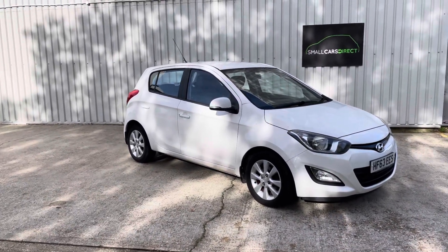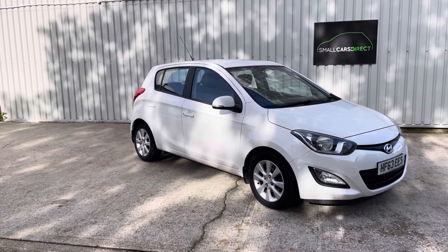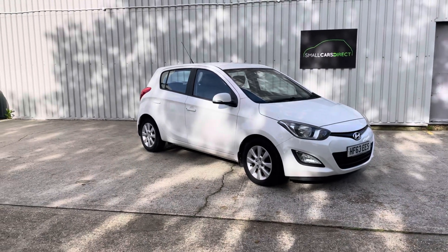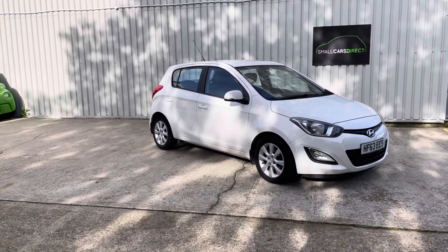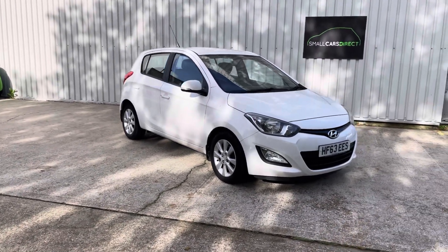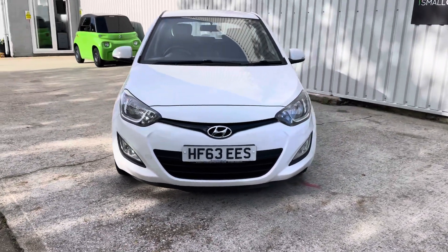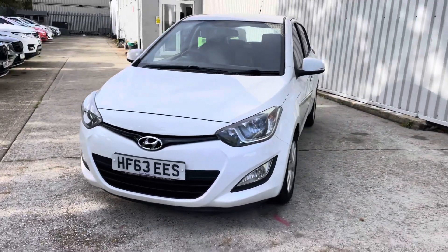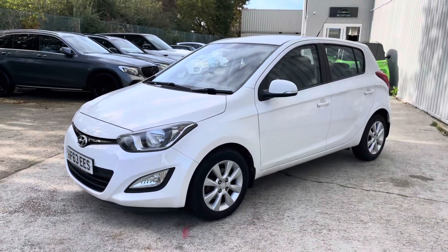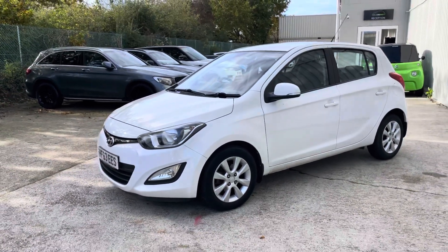Good morning ladies and gents, my name's John from Small Cars Direct, we're based in New Milton down in Hampshire. We don't usually do this but we're just going to do a quick two-minute video on this car we've just taken in. Normally we wouldn't video the cars until they've been through our valeters, but this one — although it will go to the valeters — we just wanted to show you because it's kind of hot off the press. This is a Hyundai i20.